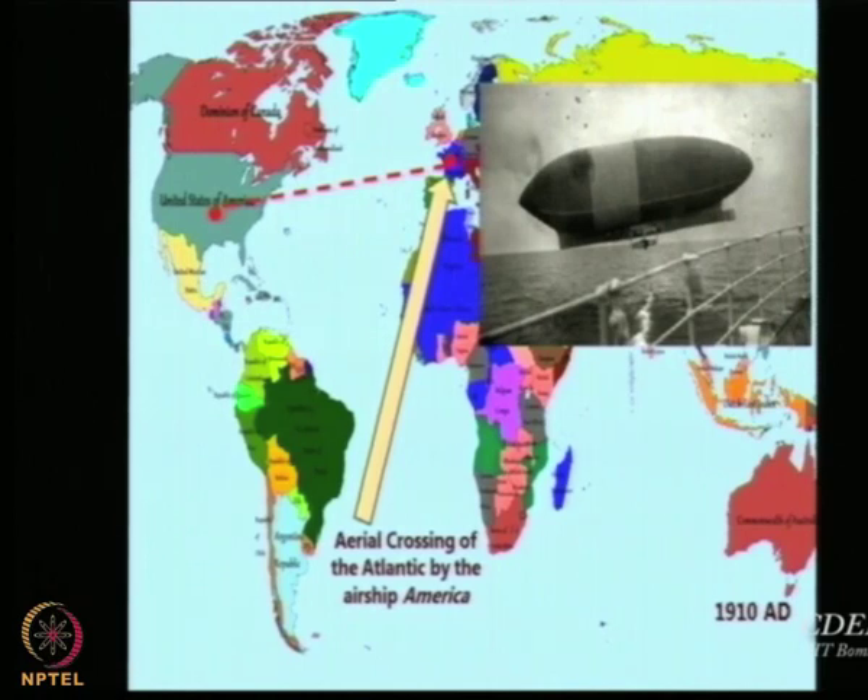You can imagine how much time the Atlantic crossing took — speeds would not be very high and the winds in the ocean can be quite high. The first Atlantic crossing was by an airship called 'North America.' Students are requested to find out more details: what was the propulsive system, what was the maximum speed — this information can be submitted on the Moodle page.